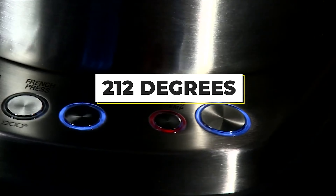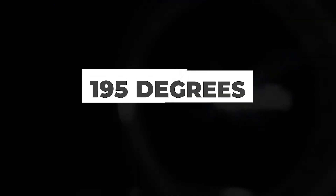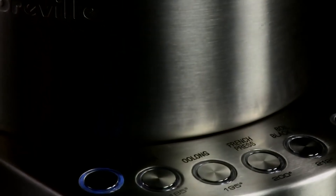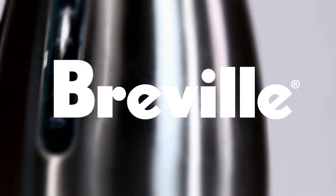One of its standout features is the 20-minute keep warm function, ensuring your water remains at just the right temperature for that second cup of tea or coffee. The Breville IQ Kettle's design is thoughtfully crafted — its handle breaks the conventional closed-loop design, opting for an open-bottom style that adds a touch of accessibility and flair.